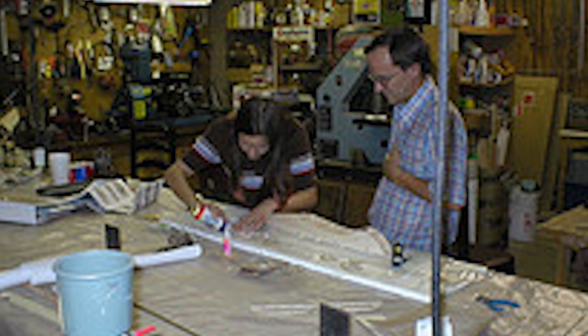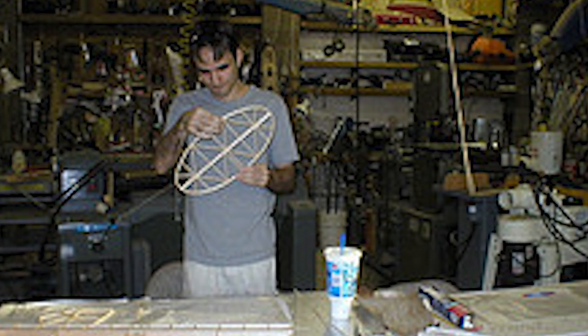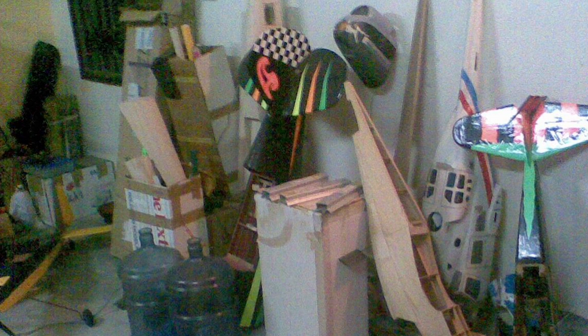I could trace back my interest in building things to just growing up and working with my dad in the shop. We had a little workshop in the backyard, and my father was always — since well before I was born — building model airplanes, model cars, model rockets. I just grew up tinkering and building and taking things apart.